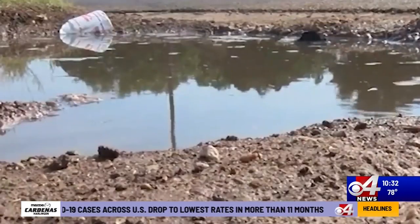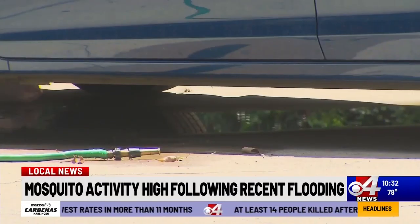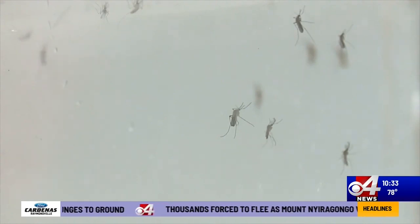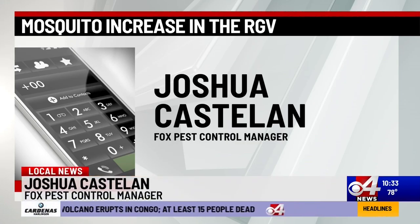These puddles tend to stagnate with water and then they tend to be a breeding ground for mosquito activity. Joshua Castellan is a manager at Fox Pest Control, and he says residents should be proactive about removing stationary water at one's home. There are things that are unnaturally collecting water, where in certain situations you wouldn't have anything there, and now you see puddles.